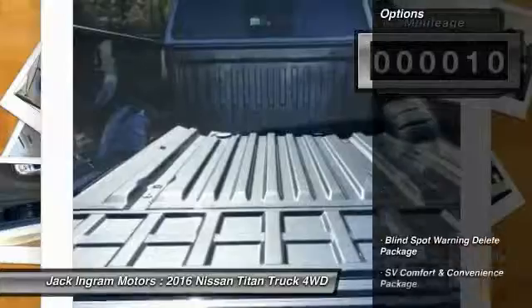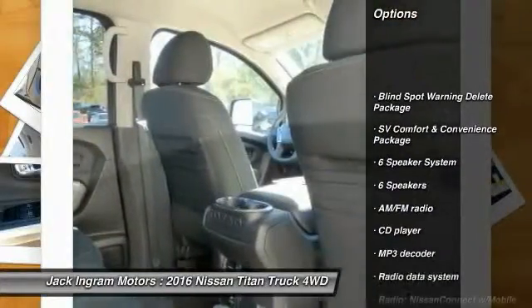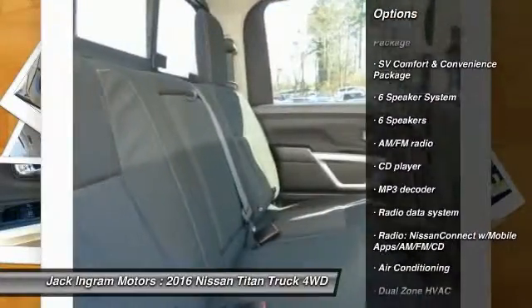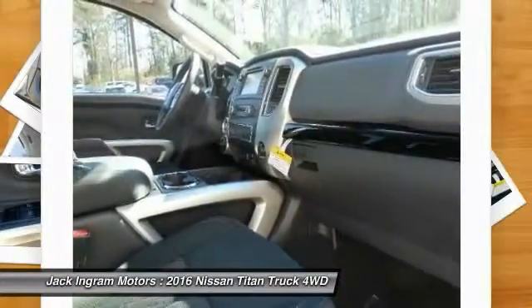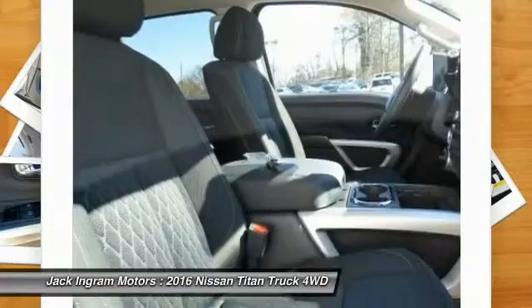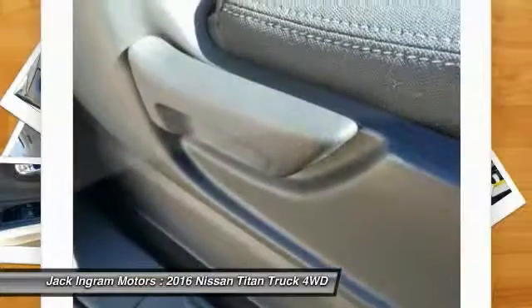Here are some of this vehicle's great options: running boards, traction control, leather-wrapped steering wheel, dual airbags, air conditioning, front power steering, four-wheel disc brakes, CD player, security system, fog lamps.